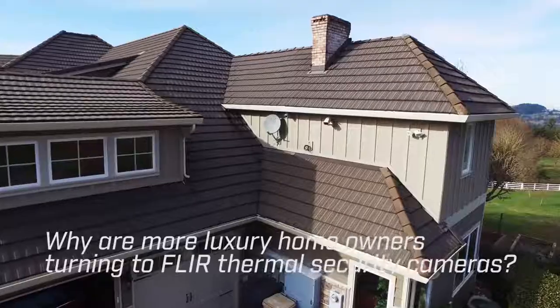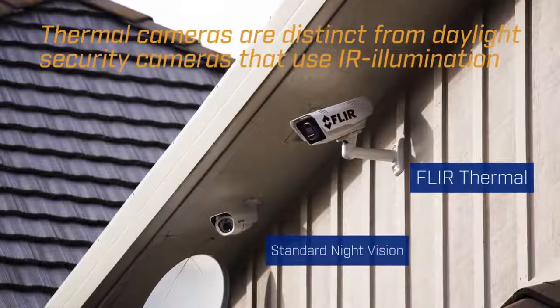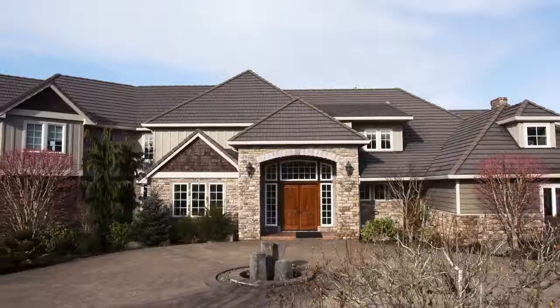Why are more luxury homeowners turning to FLIR thermal security cameras? Thermal cameras are distinct from daylight security cameras that use IR illumination, because FLIR thermal cameras detect heat.